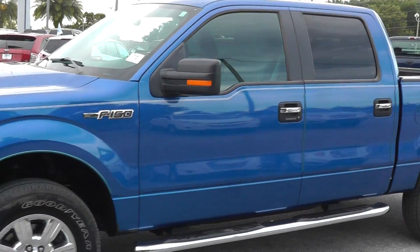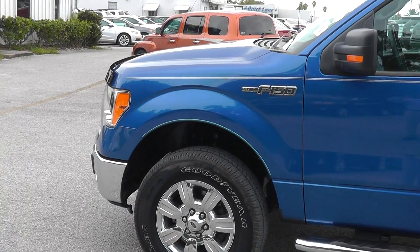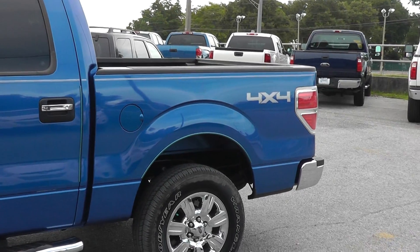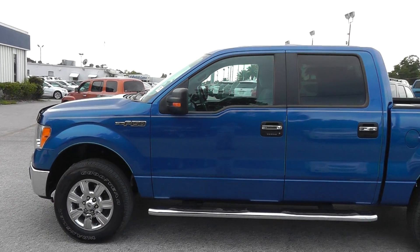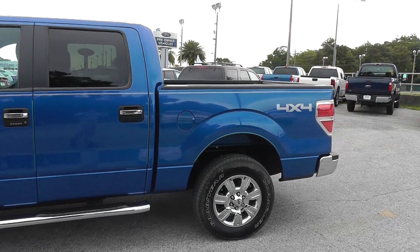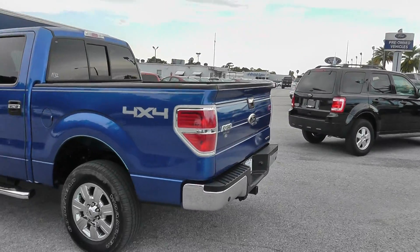This does replace the 5.4L V8 for this model year. They reintroduced the 5.0L, which is in the Mustang, into the F-150 again. It does have a little bit less horsepower than the 5.0L in the Mustang — it has 380 horsepower and 380 foot-pounds of torque. You can tow, in this particular setup, 9,300 pounds in four-wheel drive.